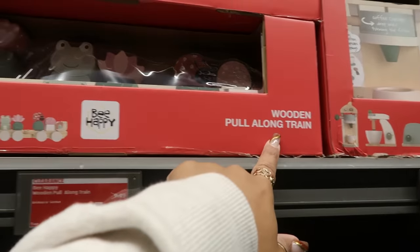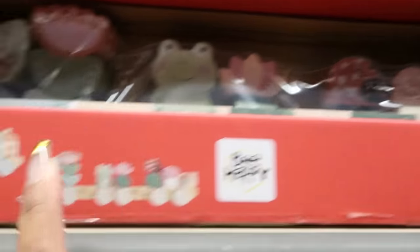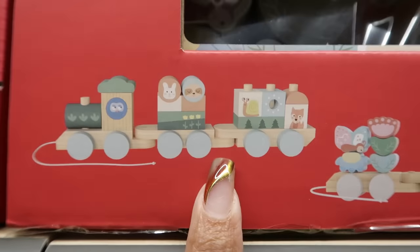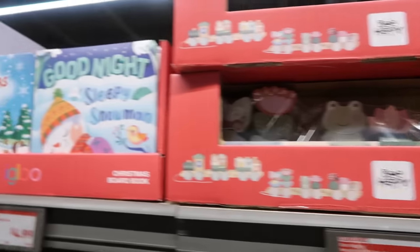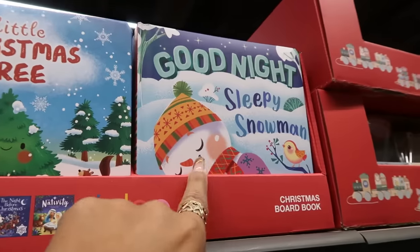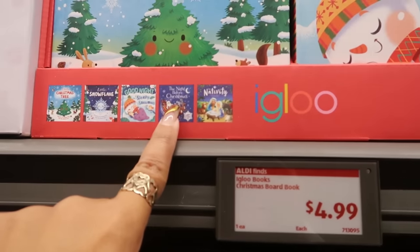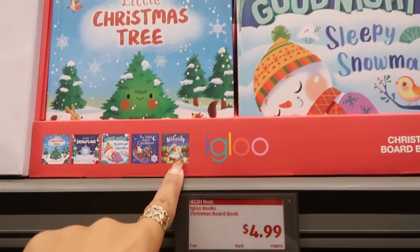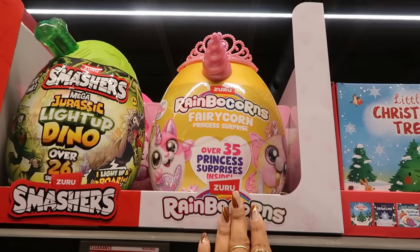There was also a wooden pull-along train right here — this one with the little frogs, and then there's this one. I like the one with the frogs — those are only $8. There are some books for $5: Little Christmas Tree, Goodnight Sleepy Snowman, The Little Snowflake, The Nightmare Before Christmas, and the nativity. Smashers and Rainbow Corns are $17.